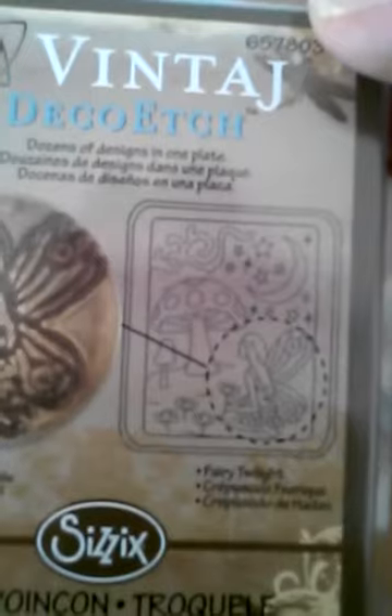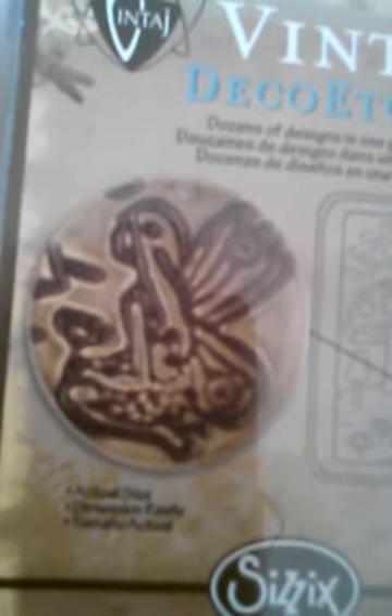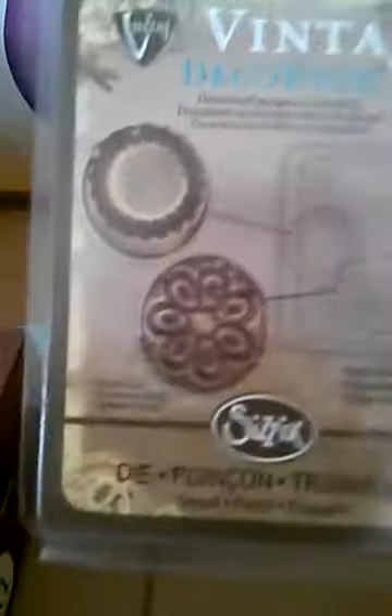And my fairy girl with the moon — loving it, see how she comes out, beautiful! I can't believe they were only $3.99. And this one is called Mud Flowers.